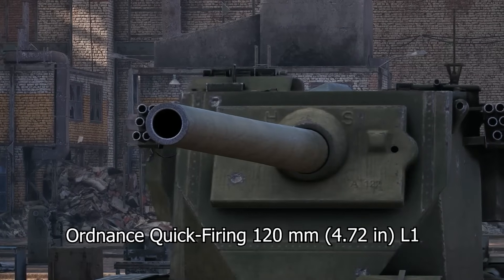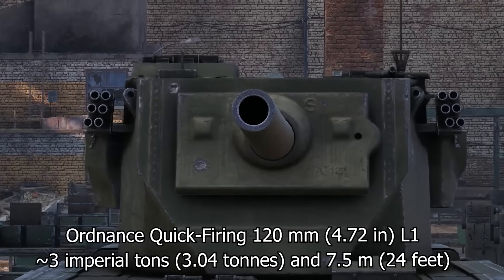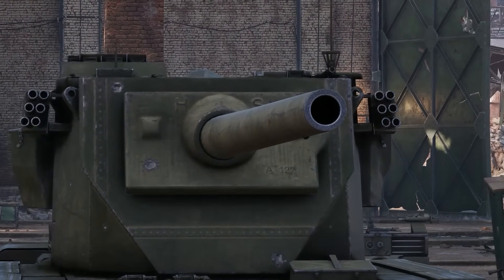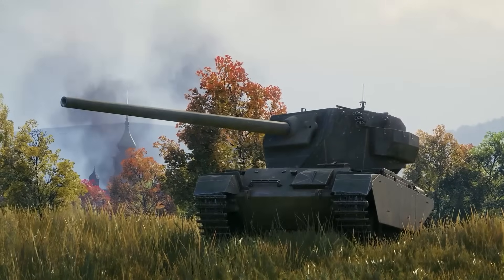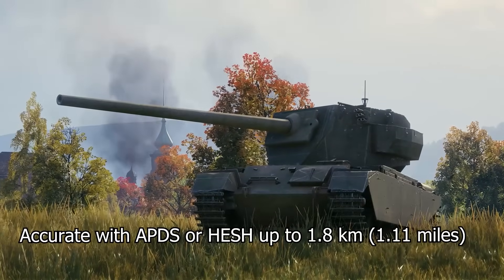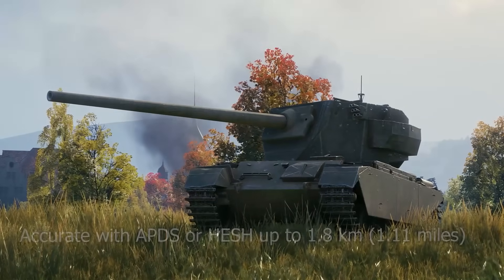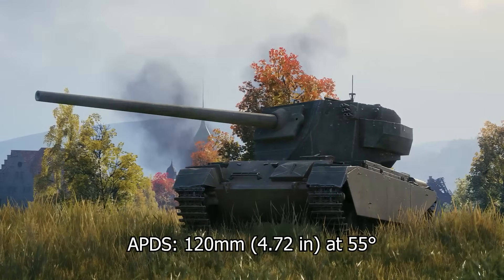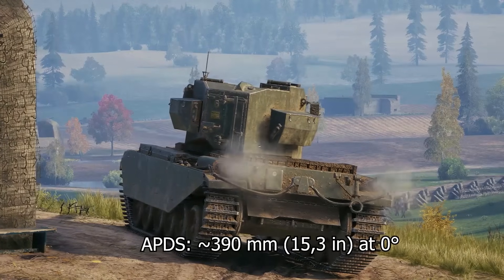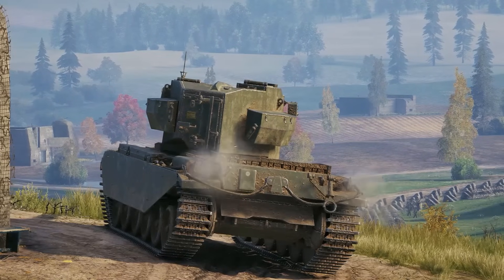The turret would carry the impressive Ordnance Quick-Firing 120 millimeter tank L1 cannon, weighing three imperial tons and nearly seven and a half meters in length. The L1 was one of the largest tank guns when entering British service. Conceived as a giant-killer for use against Soviet heavy tanks like the IS-3, the L1 could fire an armor-piercing discarding sabot or high-explosive squash head round with acceptable accuracy up to a range of 1,800 meters. Its armor-piercing round could penetrate a 120 millimeter armor plate even when angled at 55 degrees; against an unangled plate, this performance could rise to nearly 390 millimeters of penetration.